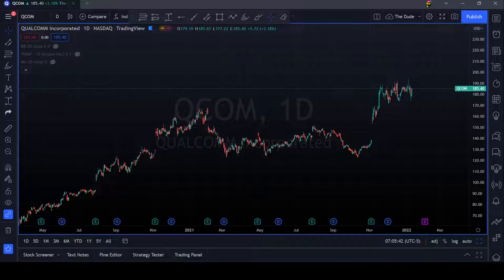Today I'm going to talk QCOM Technical Analysis.